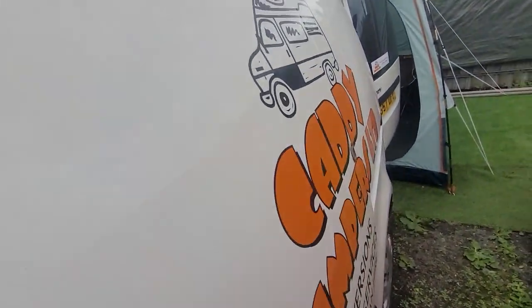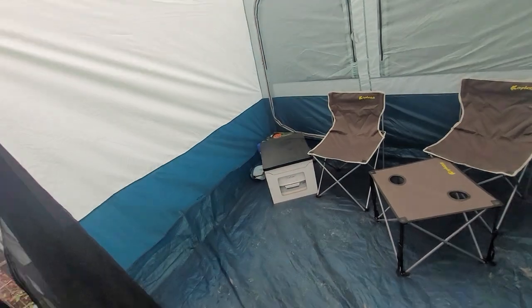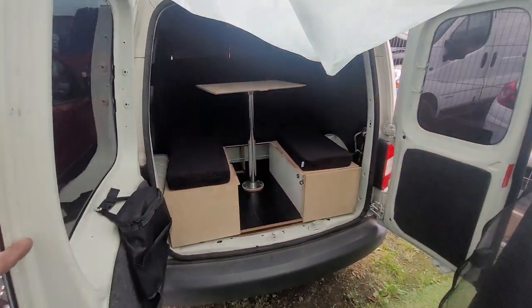This is our Hymer van with extra room awning. As you can see, there's room for a table and chair set, and then the setup in the back of the van.